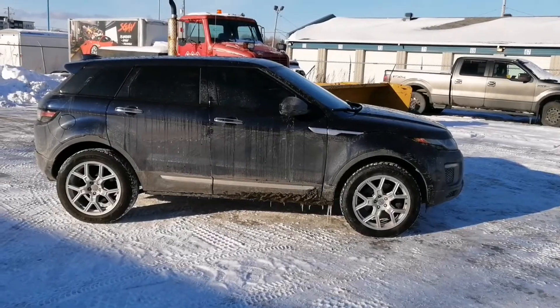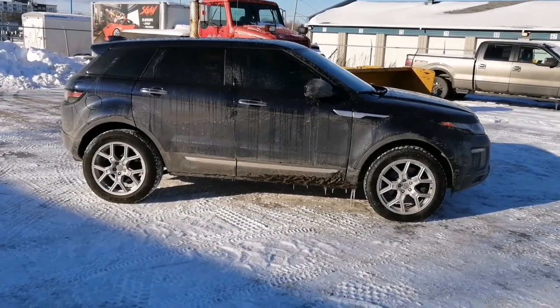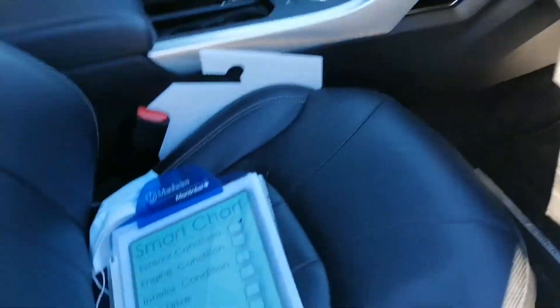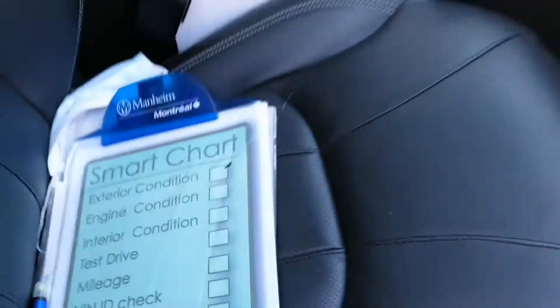Today I have another car for you — this one is a 2016 Range Rover Evoque. If you're interested in one of these cars and you're not very good at inspecting a car, I'll show you some steps and tips you can follow to know if you're looking at a good deal and if it's worth taking to the next step, which is your mechanic.